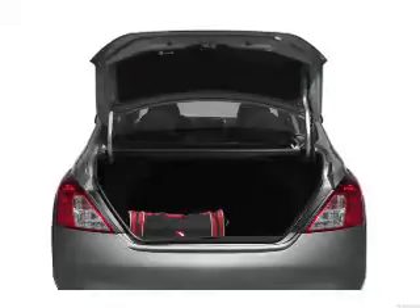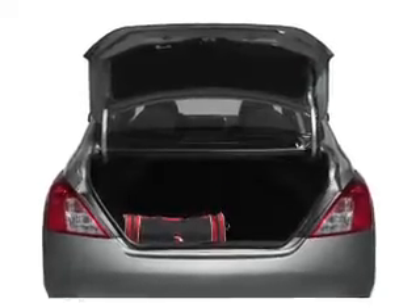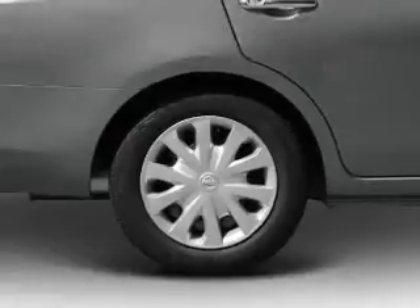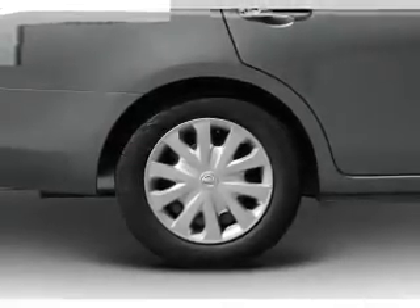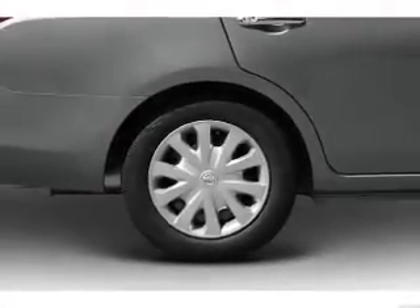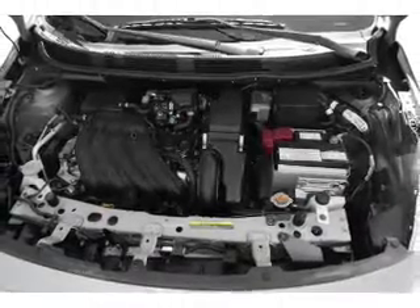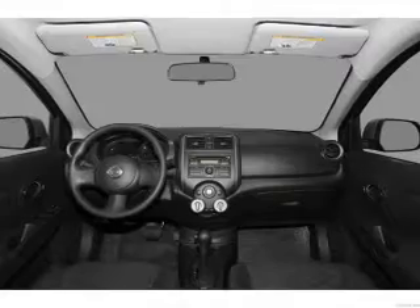The anti-lock braking system will help deliver you safely to your destination. Plus, enjoy these notable features that are included in this vehicle: air conditioning, power door locks, power windows, power steering, cruise control, power mirrors, an alarm system, an AM/FM stereo with a CD player, and an adjustable tilt steering wheel.